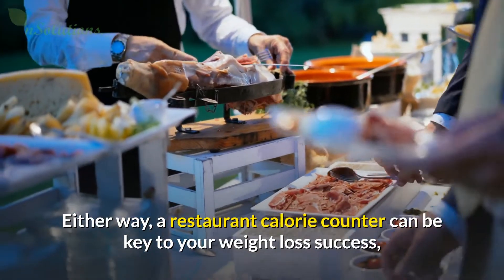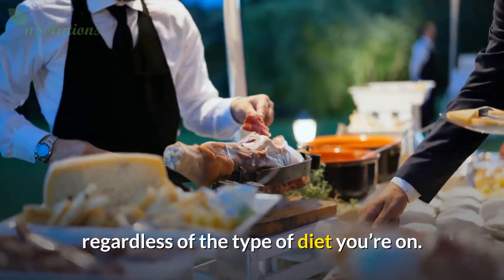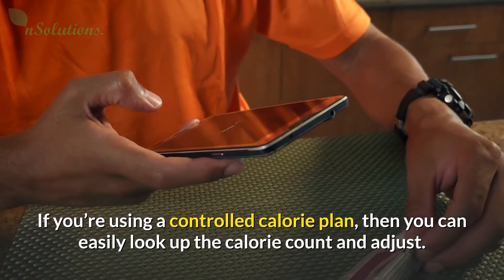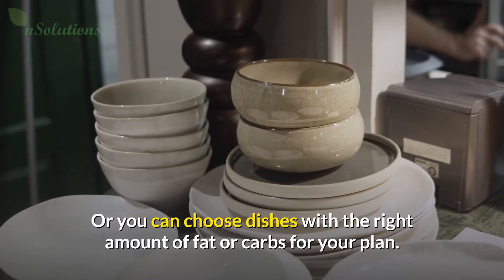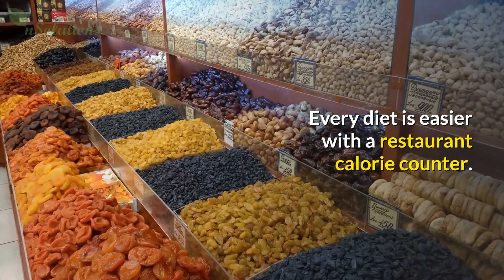Either way, a restaurant calorie counter can be key to your weight loss success, regardless of the type of diet you're on. If you're using a controlled calorie plan, then you can easily look up the calorie count and adjust. Or you can choose dishes with the right amount of fat or carbs for your plan. Every diet is easier with a restaurant calorie counter.